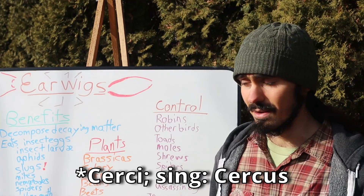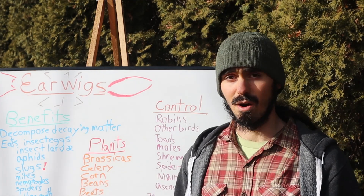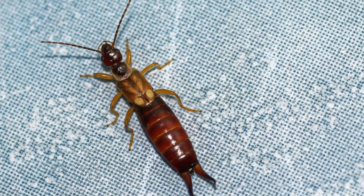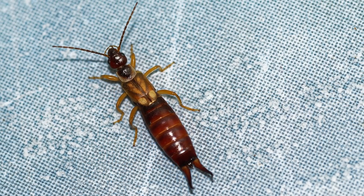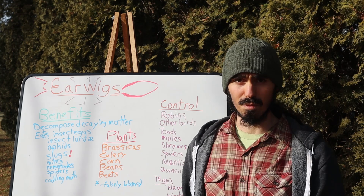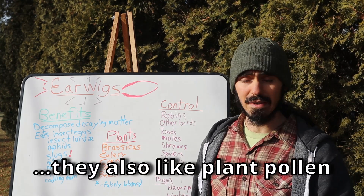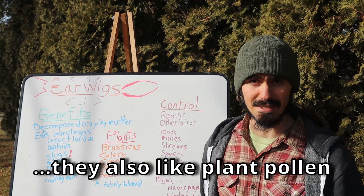First I want to talk about the positives — the benefits that this insect can offer on a landscape. The earwig works basically on a landscape to help break down organic matter, whether it be various forms of detritus, insects, insect eggs, or even in some cases plants.